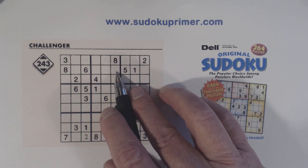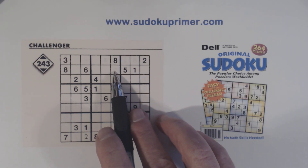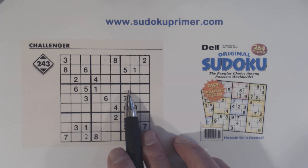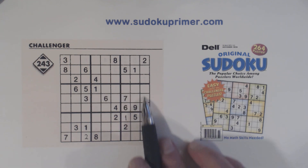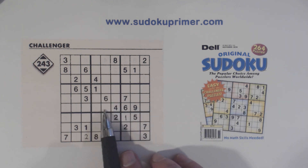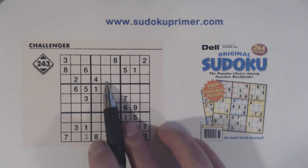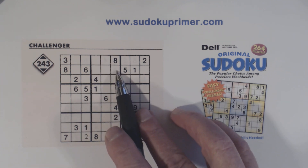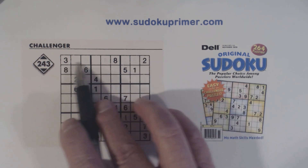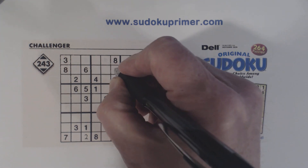Now we've got a three right here — let me show you how I found that. We've got a three here and ghost threes here, and a three here and a three here, so we have ghost threes. The three in box five has to be one of two locations. We use double column elimination to constrain the threes to this column in box two, and we have a three here and a three here — ghost threes — so we know that can't be a three. So the three goes right there.